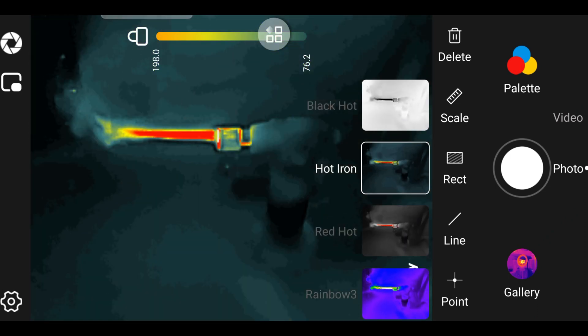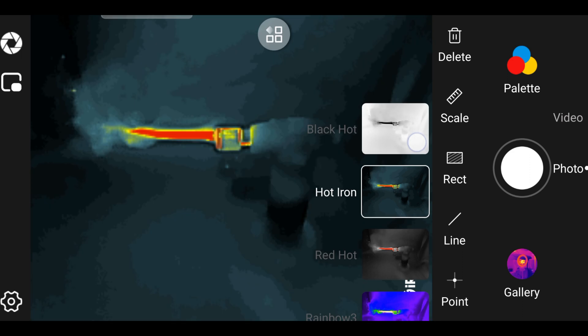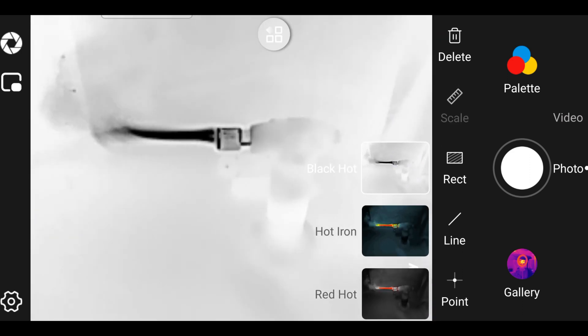There are 11 different pallets to choose from which makes for a unique viewing experience. I personally like to switch between the Iron Red, Rainbow 3, and Red Hot.